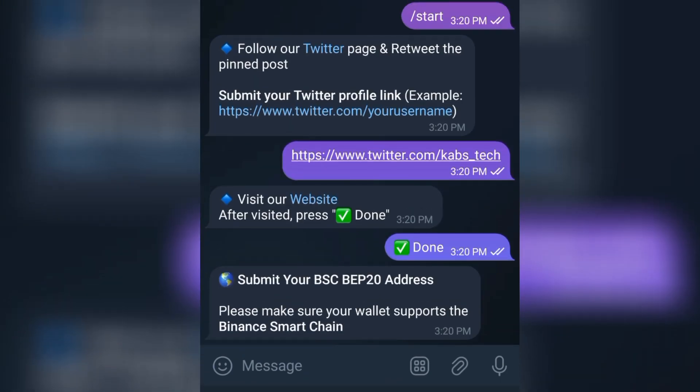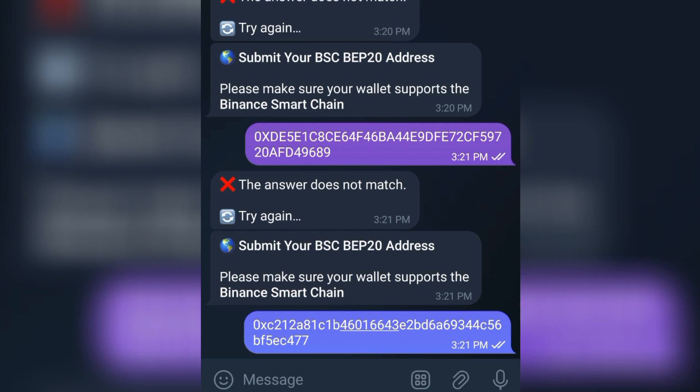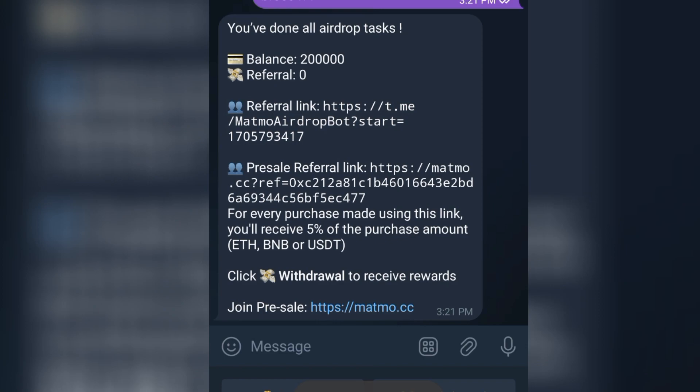Enter your BSP20 address. Make sure your wallet supports BNB Chain. Move to your Binance, Trust Wallet, or MetaMask, copy the address, and come paste it here. If you enter a wrong one, correct it. You can see it's loading. Now I'm showing 200 airdrops — that's 20,000 tokens. If you want to refer others, you can see your referral link here. Just copy it by tapping on it.